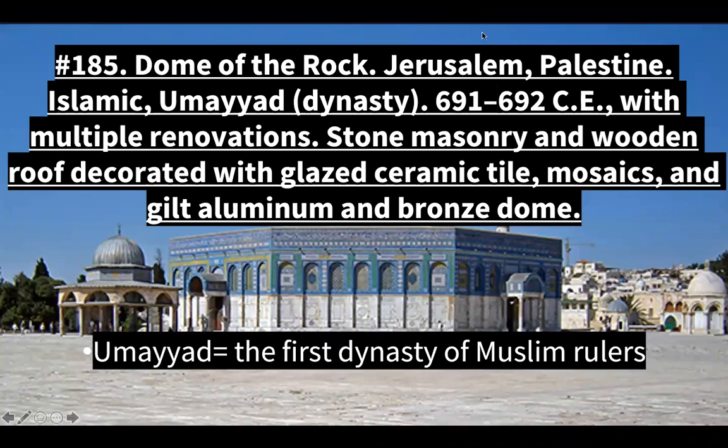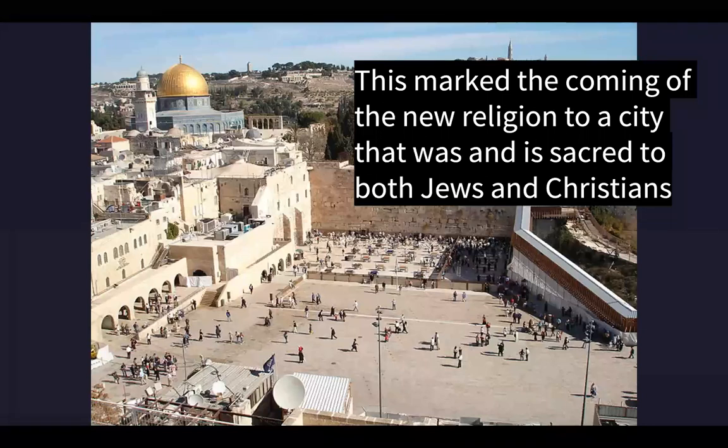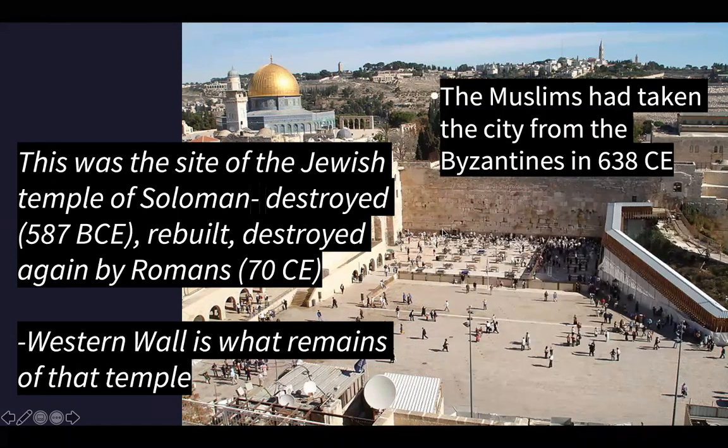The Dome of the Rock is in Jerusalem. Muslims at the time it was built recognized it being constructed in this sacred place to demonstrate the triumph of the new faith of Islam through the structure's symbolic location. This site is important for several different faiths, and so the Dome of the Rock's construction as a site of Islamic worship is a physical manifestation of the religion's triumph over the Jewish and Christian faiths. It marked the coming of the new religion to a city sacred to both Jews and Christians, built right on the site of the Temple of Solomon - the Jewish temple destroyed twice and then again by the Romans. The western wall is what remains of the Temple of Solomon. The Muslims had taken the city from the Byzantines.